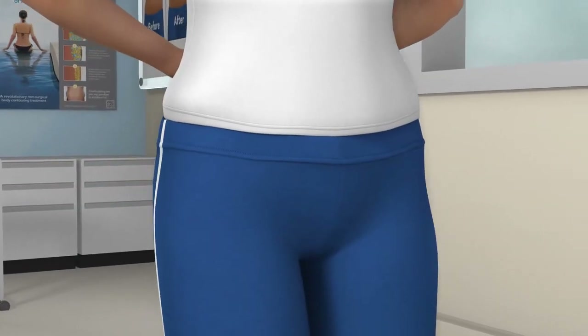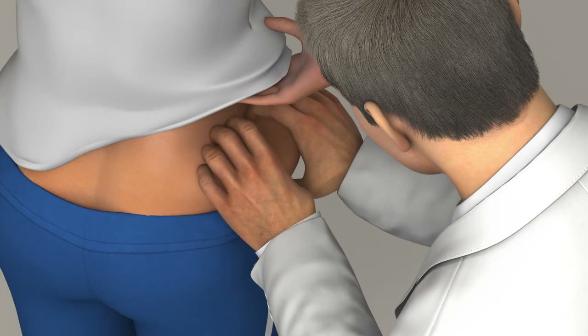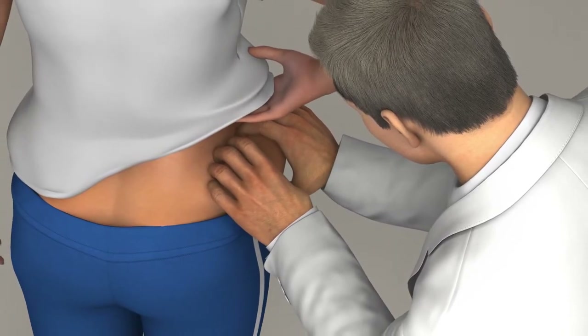So how does CoolSculpting work? It all begins with a consultation, where you and your doctor will assess your problem areas and create a treatment plan based on your goals and realistic expectations. Then you'll book an appointment to lose that stubborn fat.